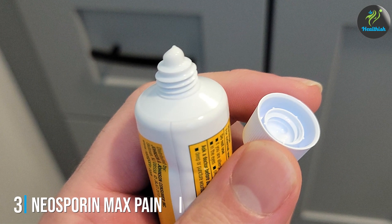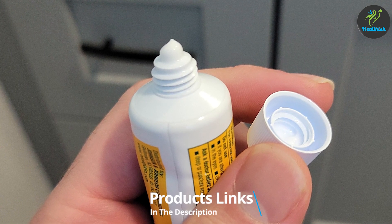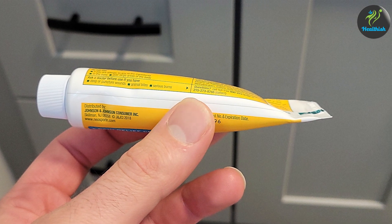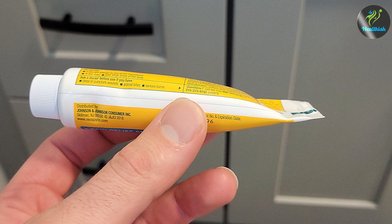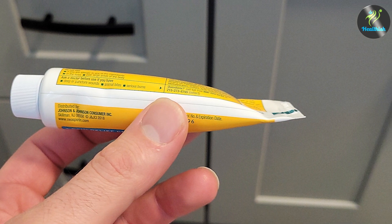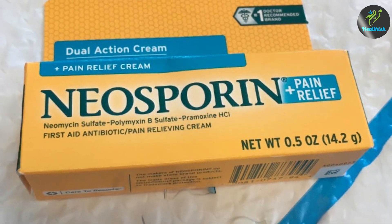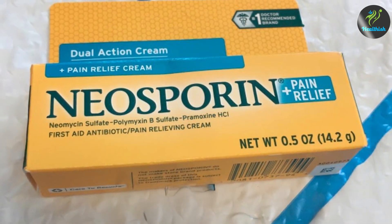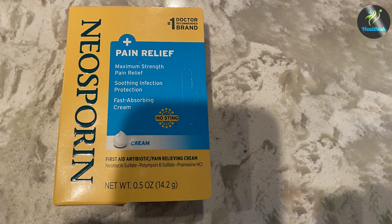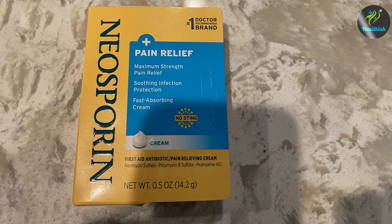Number 3: Neosporin Max Pain Relief Cream, Dual Action, 1 oz. Neosporin Max Pain Relief Cream is a dual-action product that combines powerful antibiotic properties with maximum pain relief. The 1 oz tube is designed for easy application, featuring a precision tip that allows you to target the wound directly. The quality of this cream is enhanced by its dual formula, which includes Pramoxine Hydrochloride for pain relief and Polymyxin B for its antibiotic effects. This combination ensures that not only is the wound protected from infection, but the pain is also significantly reduced.